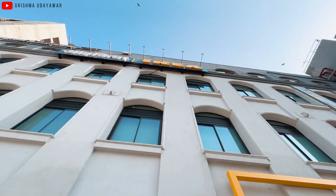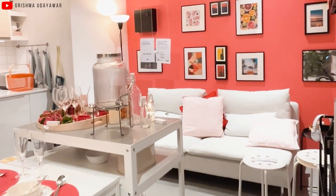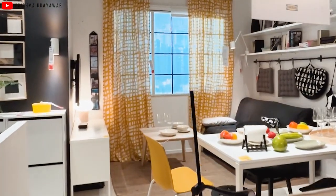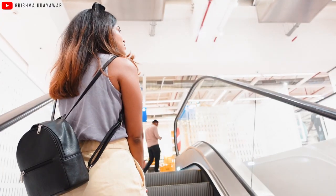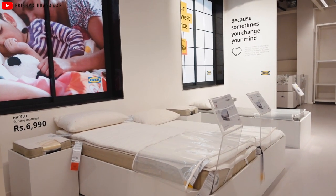Today I am covering IKEA Worli, which is the second store here in Mumbai, the first one being in Navi Mumbai. We are going inside the store and I'm going to show you the top things you can buy under ₹500. I'm very excited — this is actually my first time inside this IKEA. IKEA Worli is located in the heart of Mumbai city; it's a compact three-story building having all things related to home.